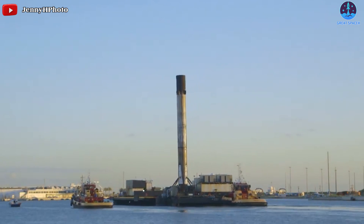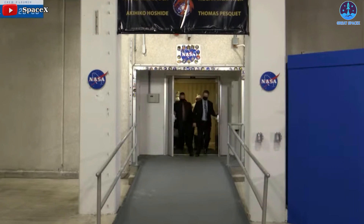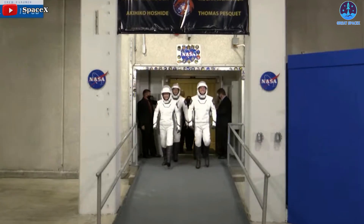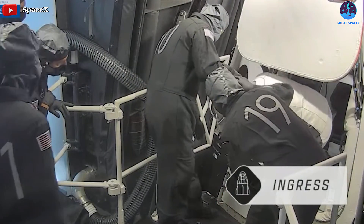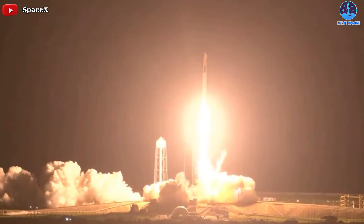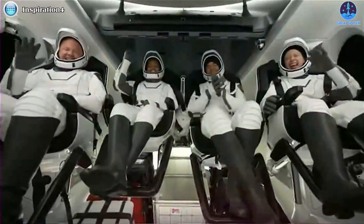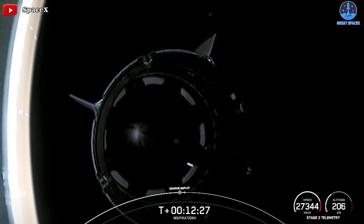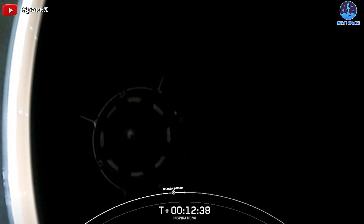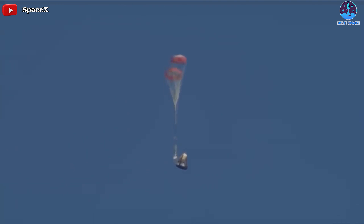Crew 3's launch will be the second time NASA has flown astronauts on a flight-proven commercial rocket. SpaceX first flew NASA astronauts on flight-proven booster Falcon 9 B1062 in April 2021 for Crew 2. Five months later, SpaceX launched the world's first all-private group of astronauts on the primarily philanthropic Inspiration 4 mission, once again using a flight-proven booster with an orbit-proven Crew Dragon capsule.